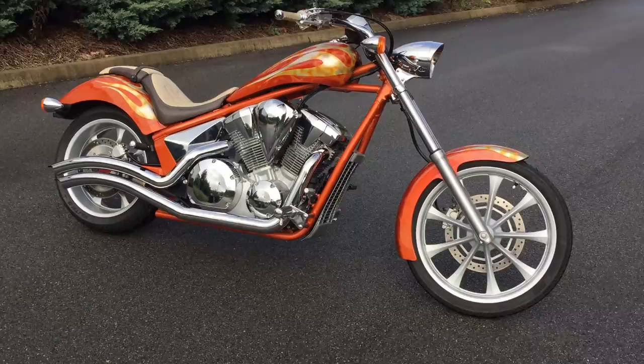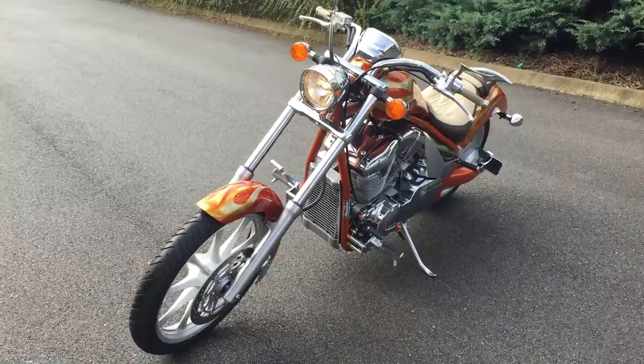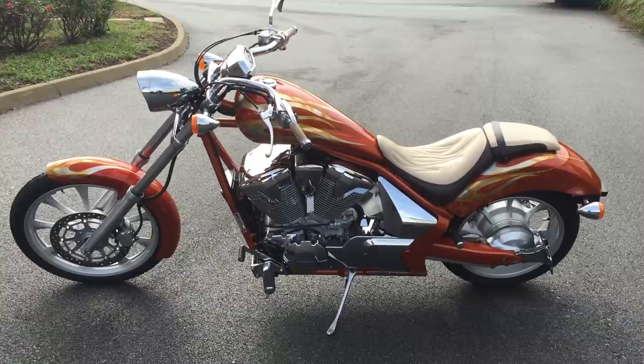Here's an absolutely incredible 2011 Honda Fury. It's a 1300 V-twin. You can see this particular motorcycle is decked out with a really nice custom paint job as well as a custom seat. It only has about 1,200 miles on it.